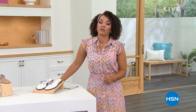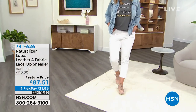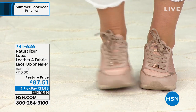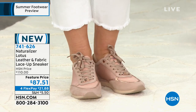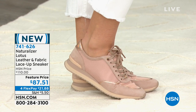It's spring, it's about to be summer. If you don't have any sandals that you love because you're looking for support, I invite you to hang out with me for this hour. We have a great opportunity — a lot of things that are brand new, a lot of things on feature prices that end today, including this brand new Lotus leather and fabric lace-up sneaker. Over $20 off, but the price is only good for today. Item number 741-626.